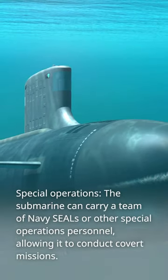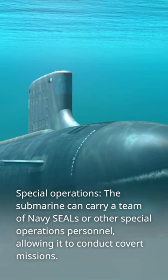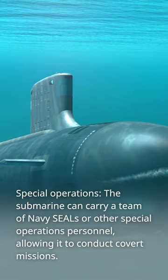Special Operations: the submarine can carry a team of Navy SEALs or other special operations personnel, allowing it to conduct covert missions.